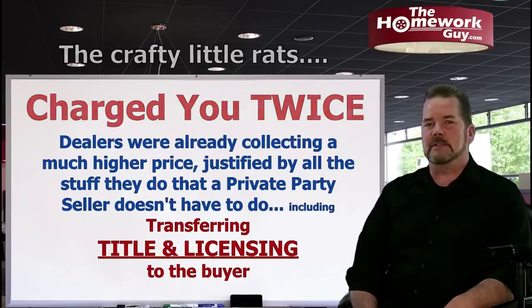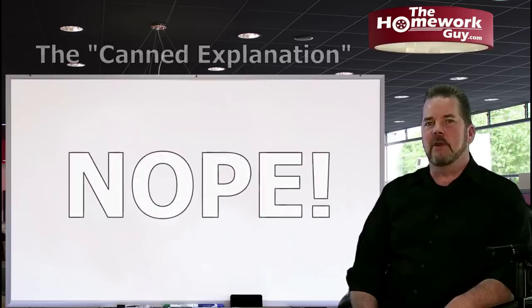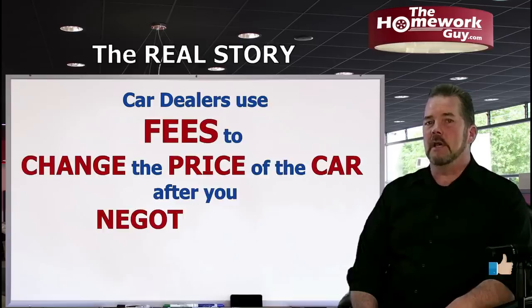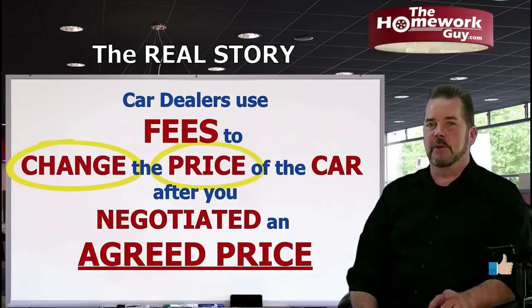The justification for higher sales prices and the justification for the documentation fee is the exact same list. Why would you pay for it twice? Does that make any sense? Of course not. What a documentation fee — and all other dealer fees — really is, is nothing more than the dealer changing the sale price of the car, jacking it up with a fee after you already agreed to a price.